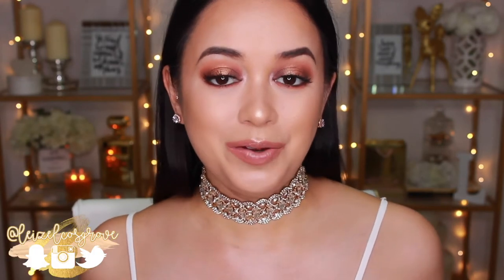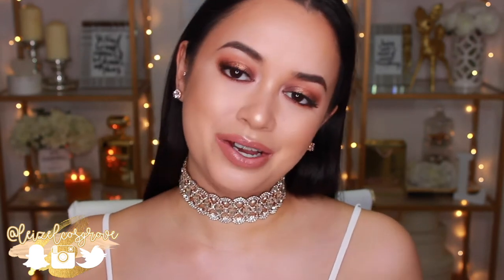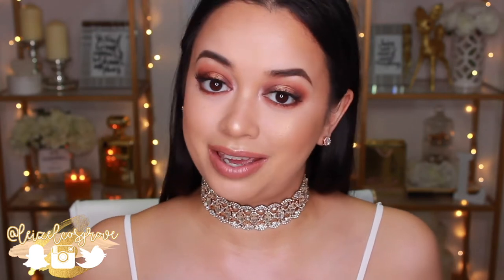What's up my loves? Welcome back to my channel. For those of you who are new here, welcome. My name is Lizelle and today's video is going to be a haul.